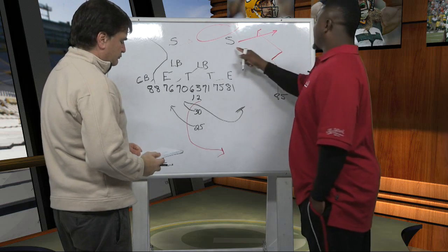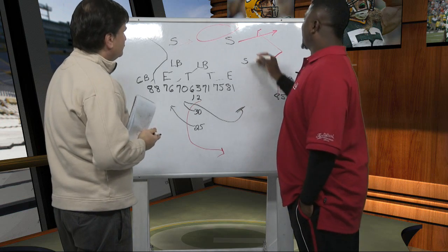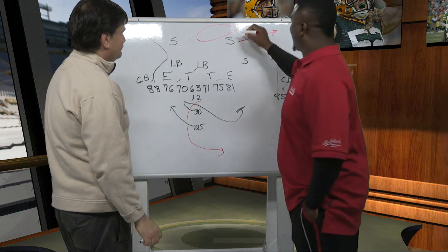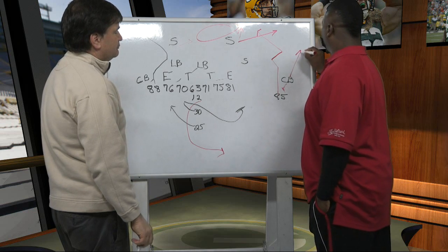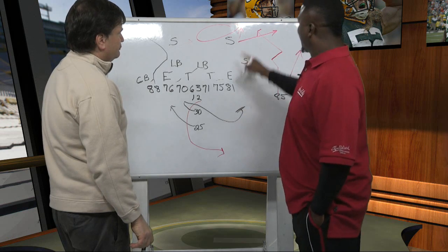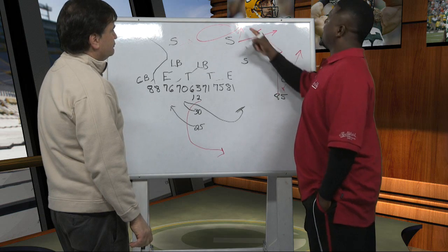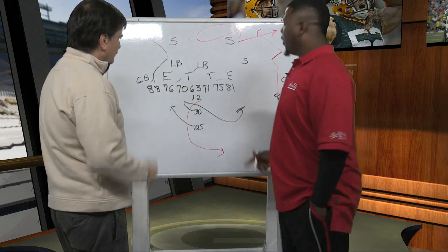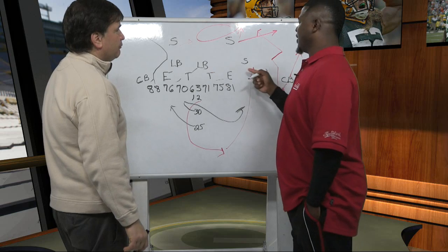What should happen is this safety — and this is like a cover two because both safeties are deep — all he has to do, anytime you see Rodgers, you get depth and you stay nice and square. Because if Jennings runs a corner route, your cornerback will help you. You're really going to try to get in between those two routes. Stay deep. Now when Rodgers looks up, he sees that the safety is very deep. Jennings makes his other move, you didn't go for it. You're back deep. Now he has to bring the ball down — either throw a dangerous throw all the way back over here, or he can just take off and run and outrun pretty much anybody in the front seven.